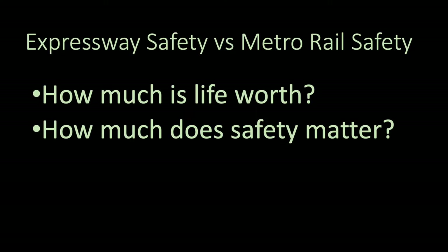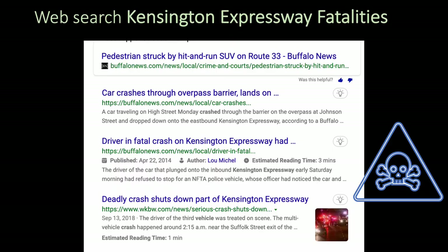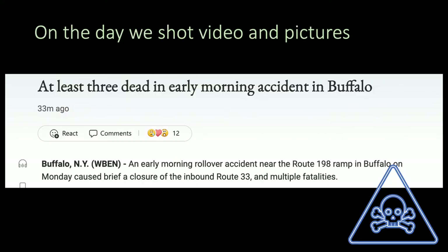What about safety? What is the safety record of the Kensington Expressway versus Metro Rail? A web search on Kensington Expressway fatalities turns up more deaths, more injuries, more destruction, more property damage than we have time to list here. Upon our return from video shoots and photography for this video, we learned of an early morning crash that killed three or more people on the Kensington Expressway.